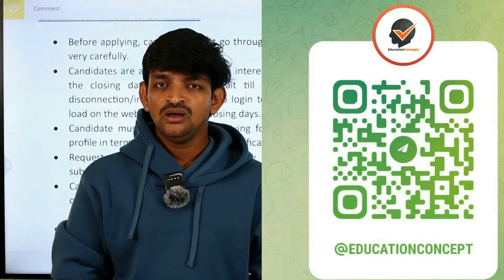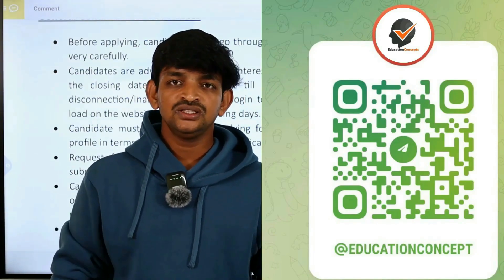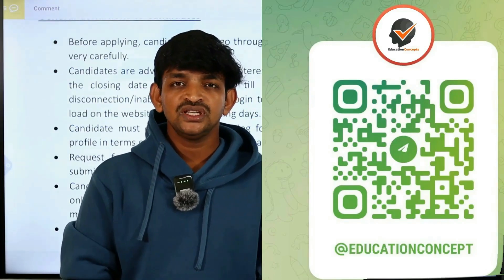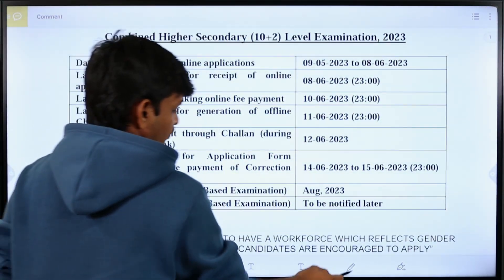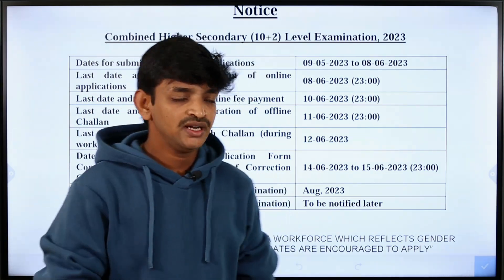We have started our Telegram channel. Check the link in the description below. We will check the local job notification. First of all, we have mentioned the important dates, so check that.